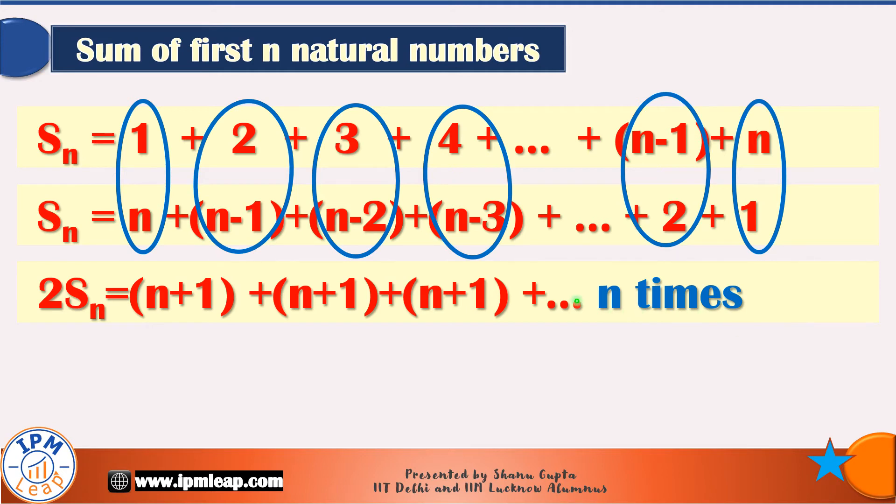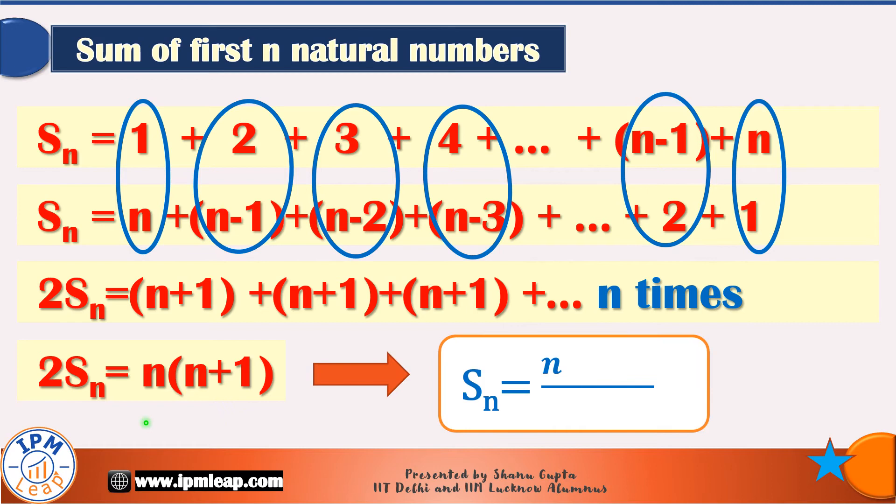The right-hand side is equal to n times (n plus 1). Dividing both sides of this equation by 2, we get Sn — the sum of first n natural numbers — as n times (n plus 1) divided by 2.